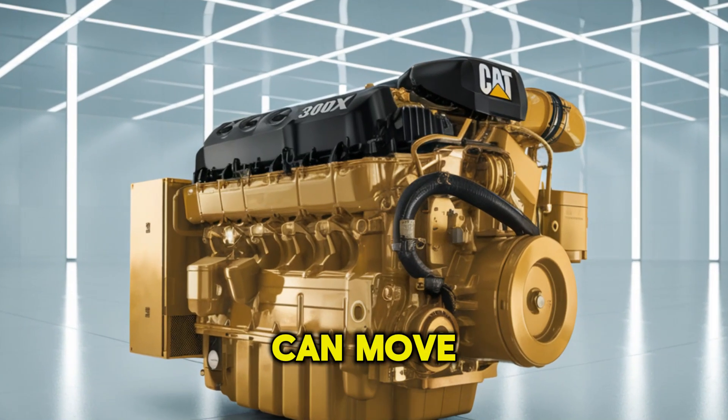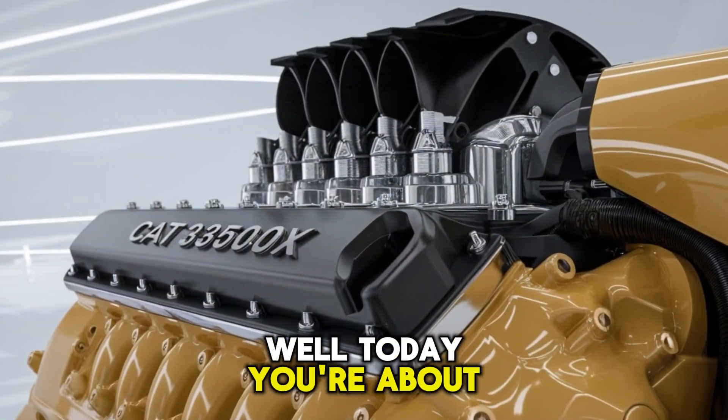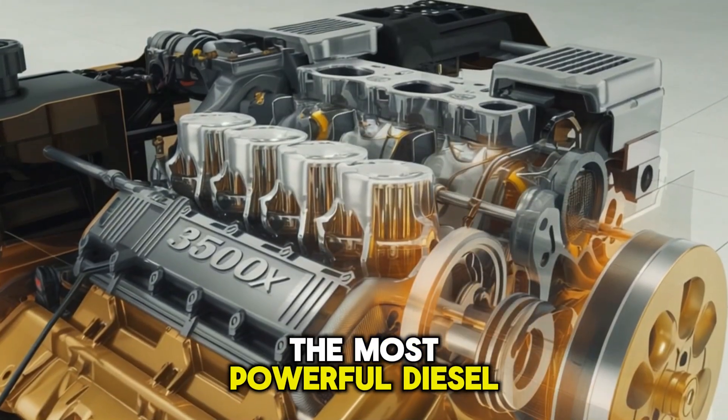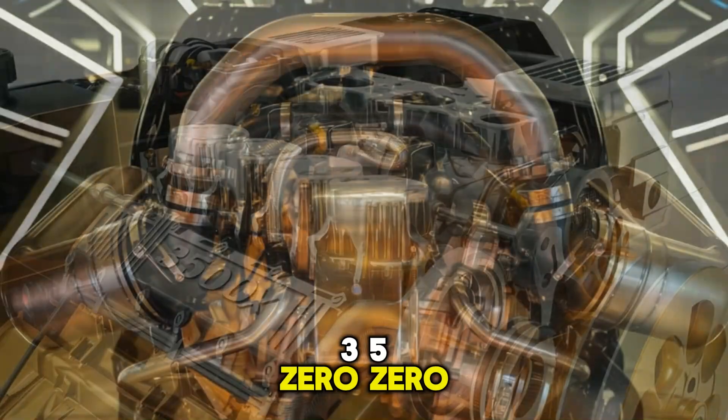Have you ever wondered what kind of power can move mountains — literally? Well, today you're about to find out. Stick with me, because we're diving deep into one of the most powerful diesel engines ever made, the CAT 3500X.